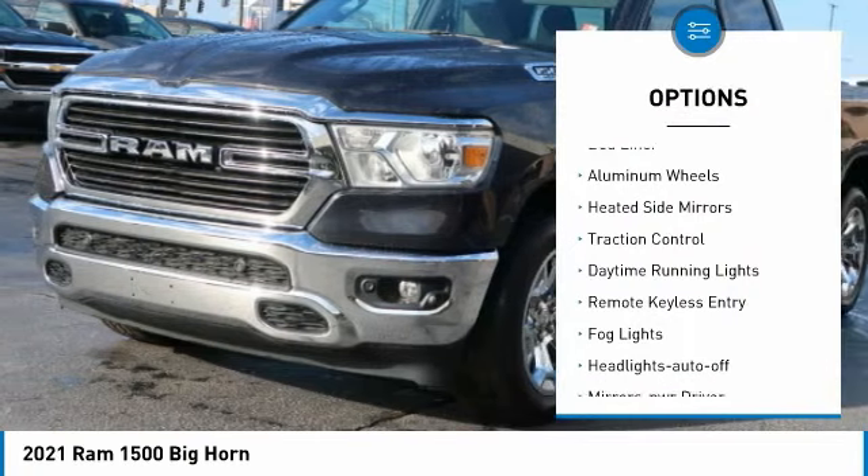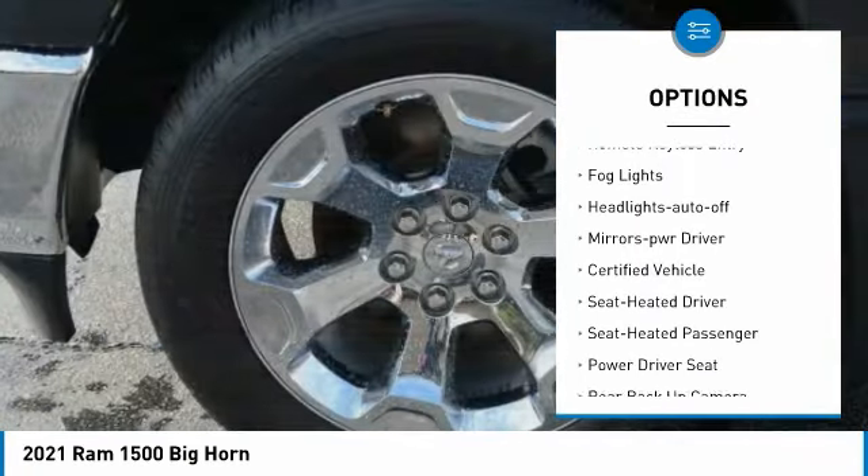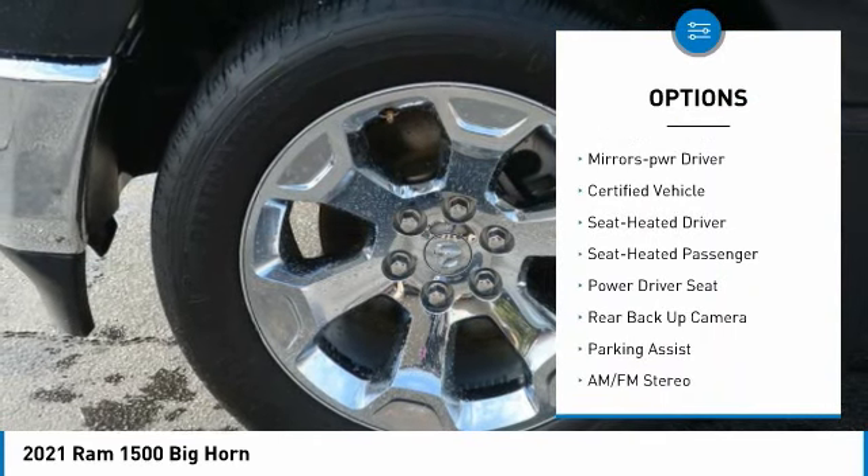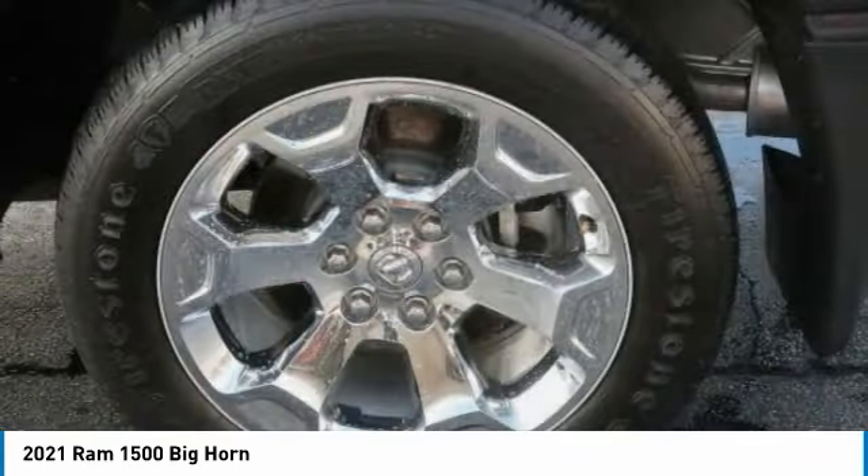Towing package, bed liner, aluminum wheels, heated side mirrors, traction control, daytime running lights, remote keyless entry, fog lights, headlights auto off, mirror memory.